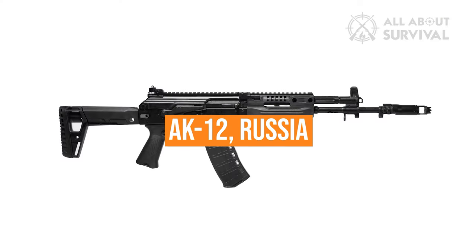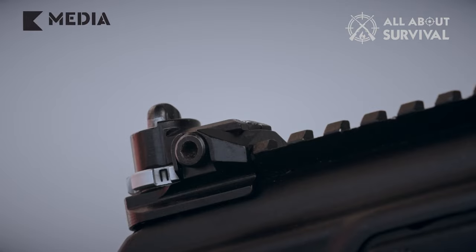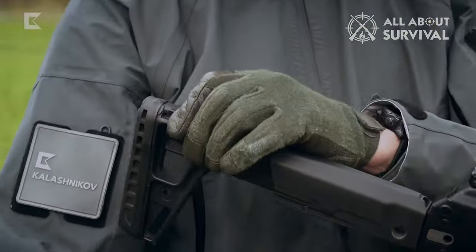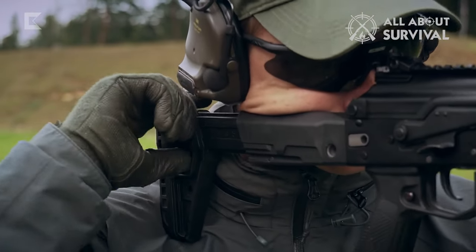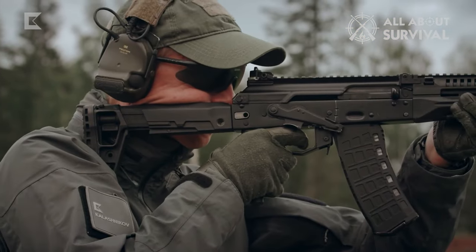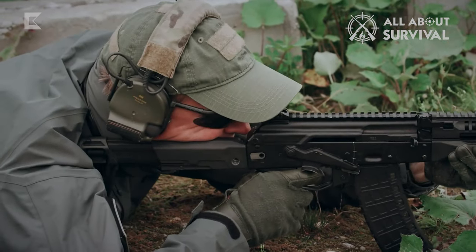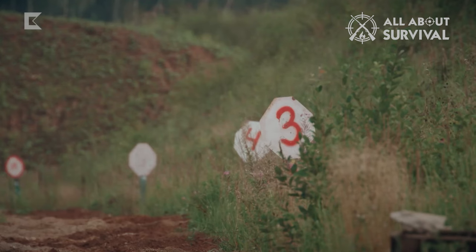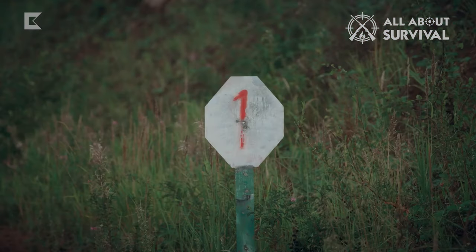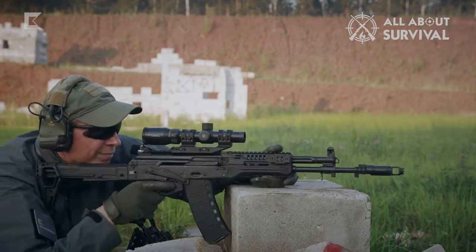AK-12, Russia. Its development involved experts from the Izhevsk engineering plant and the Kalashnikov concern. Its design features a plastic butt, which greatly reduces overall weight. Both right-handed and left-handed users benefit as the reloading mechanism may be mounted on either side. The overall weight is 7.72 pounds when the magazine is absent. A drum can contain up to 95 rounds, compared to a standard magazine's maximum capacity of 60 rounds. The assault weapon can fire up to 650 rounds per minute, and the rifle's capacity to operate all required tasks — turning the fuse, jerking the shutter, and changing the store — with just one hand makes it special.